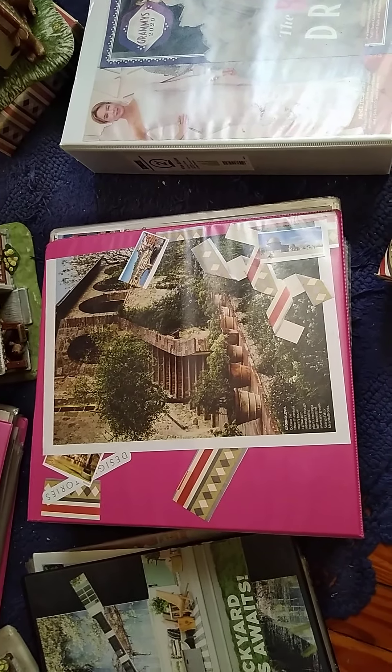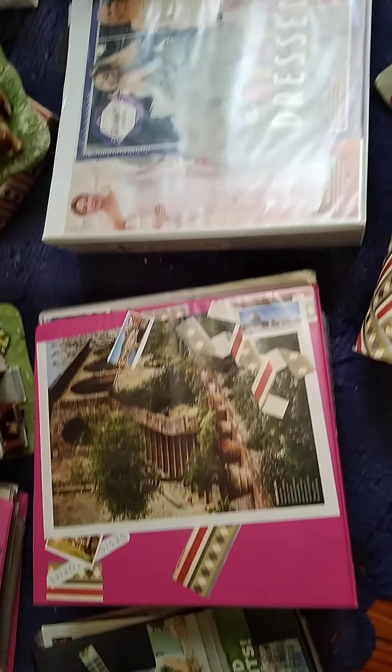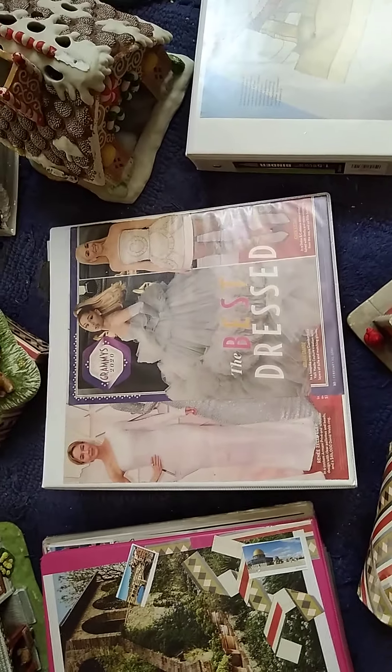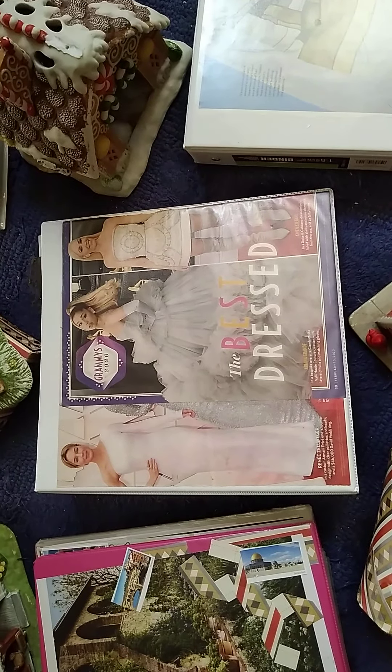This one is called Architect International and it features 50 international interior designers plus architecture from all around the world — that's a really cool one. This one is called Five Star Cuisine and it is the...